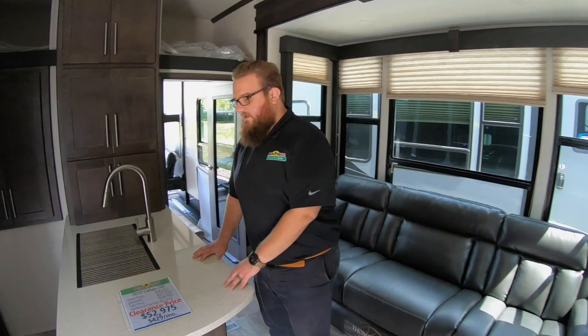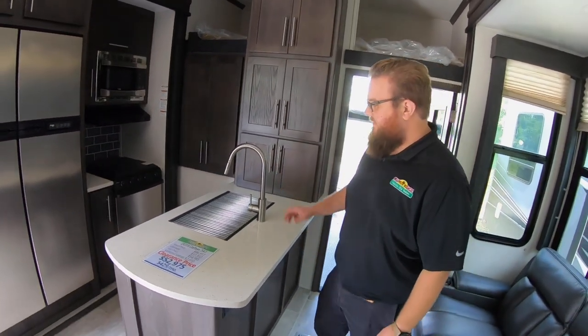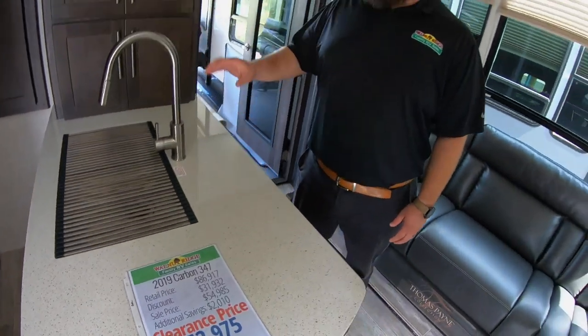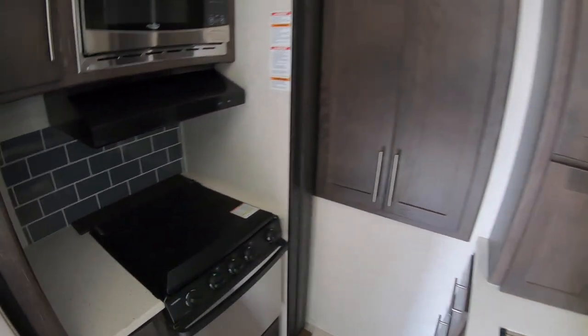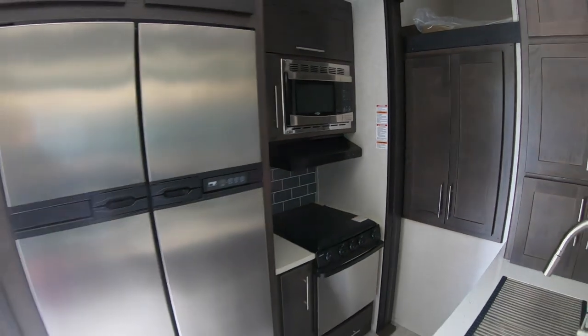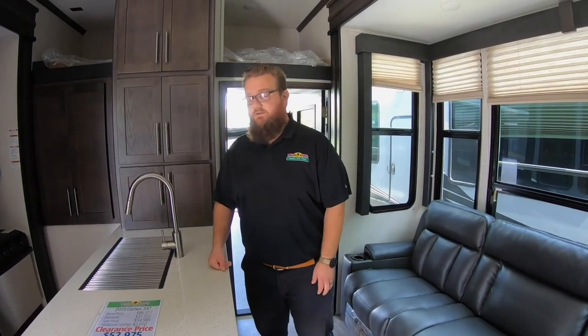Inside, right when you walk in, you've got a beautiful peninsula kitchen with solid surface countertops and a stainless steel sink with a high-rise faucet — makes it really easy to wash big dishes and pots. There's prep space around the stove and a big 12 cubic foot four-door refrigerator and freezer combo. It is both gas and electric, so if you want to do some dry camping you can use the propane, or you can fire up the generator which will run everything in this coach.